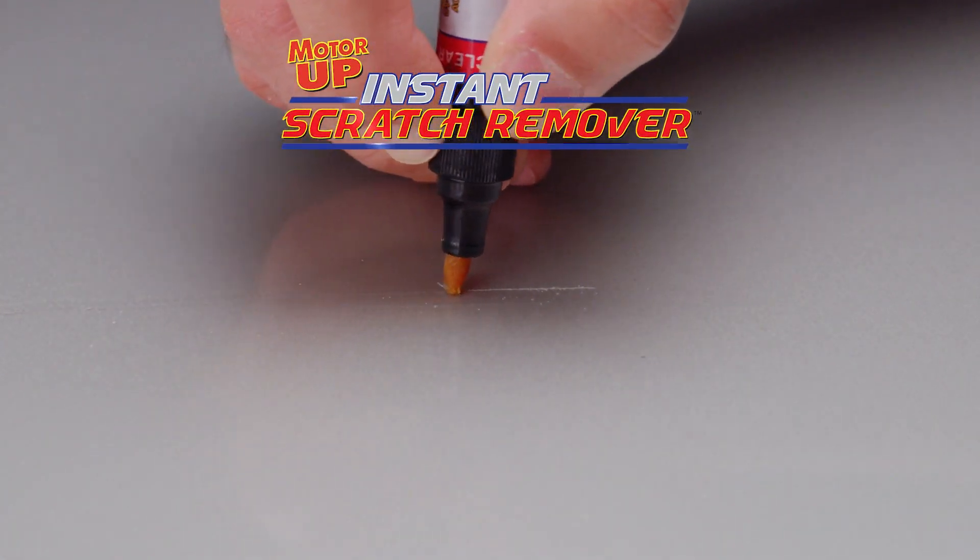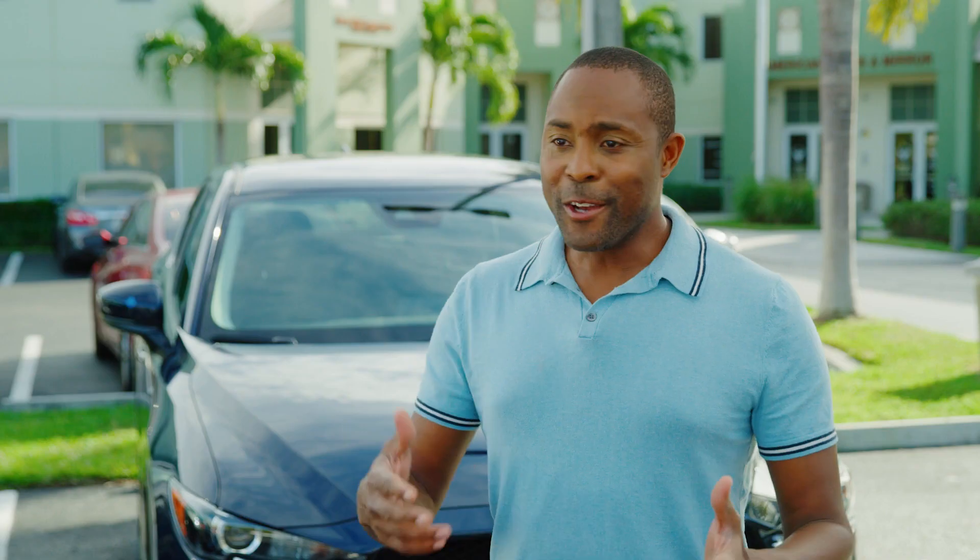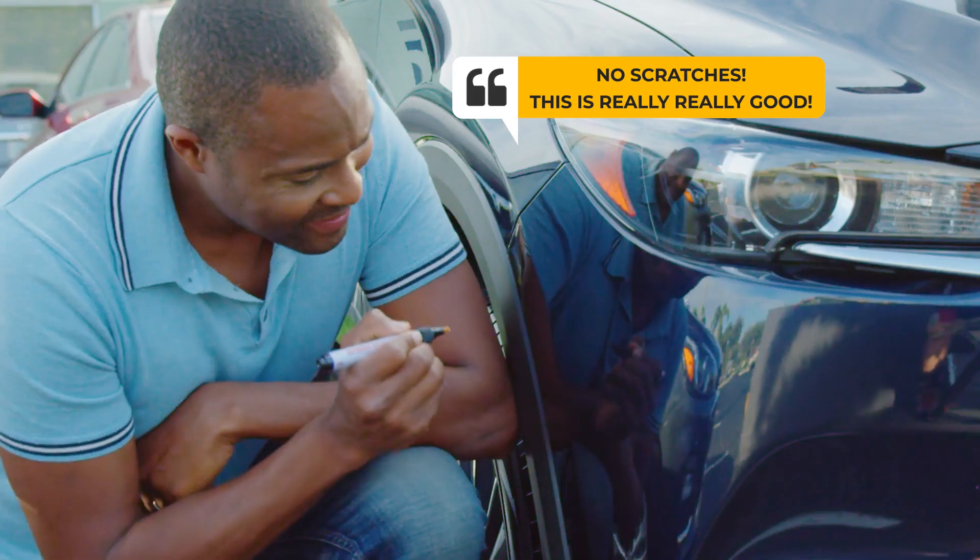If you can draw a line, you can get rid of scratches in no time with Motor Up. I used it just like a marker. It's unbelievable — the scratch just disappeared. No scratches. This is really, really good.